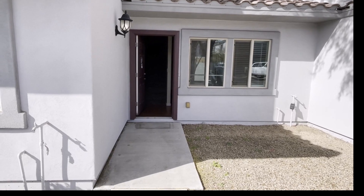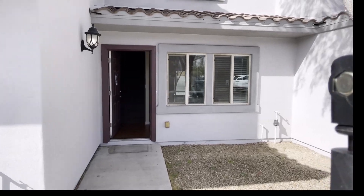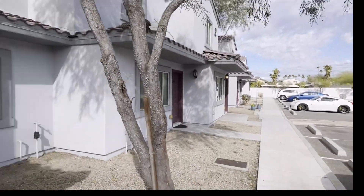We are here at 17402 North 19th Avenue, Unit 7. You can see all the fresh paint on the units — this is the view you'll get as we come on inside.